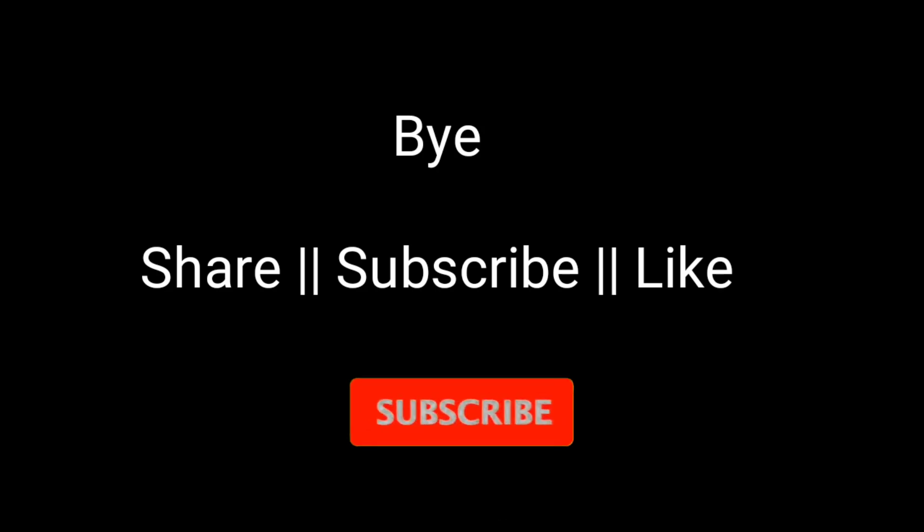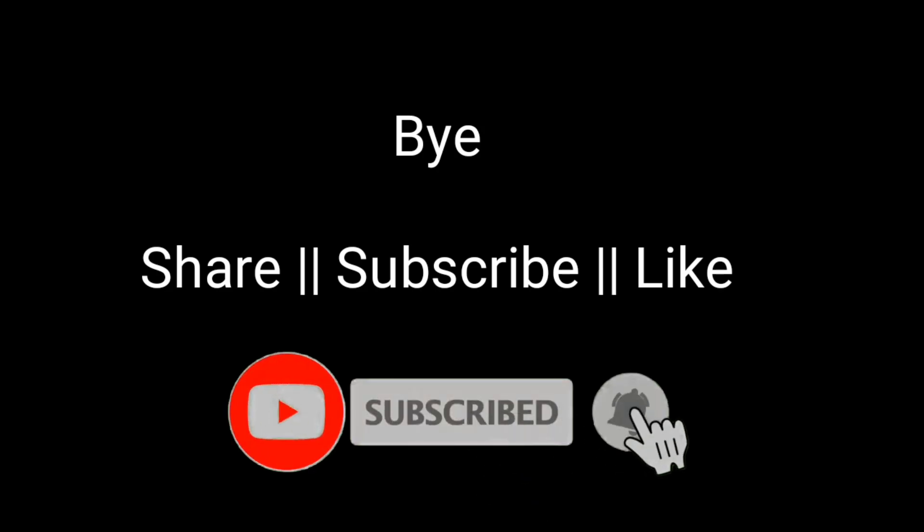If you haven't seen the previous vlog, please check it out — it's a life of a medical student vlog. I hope you guys liked this video. If you liked it, please give a thumbs up, and don't forget to like and subscribe. That's it for today — see you next weekend. Bye!